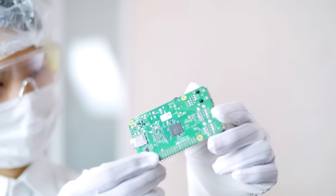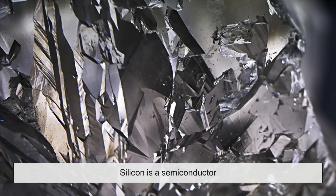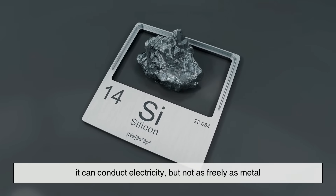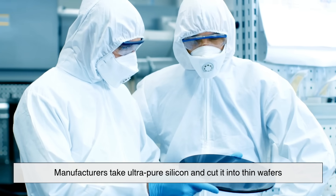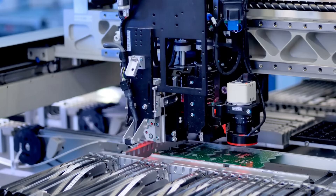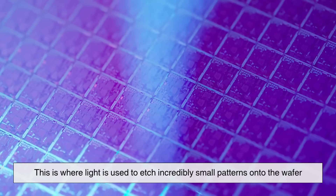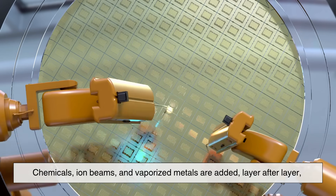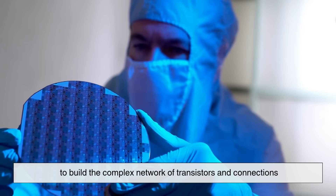So how does one actually make a microchip? It all starts with silicon, which comes from sand. Silicon is a semiconductor — it can conduct electricity, but not as freely as metal, which makes it perfect for controlling electrical signals. Manufacturers take ultra-pure silicon and cut it into thin wafers. Then begins a process that's equal parts science and magic: photolithography. This is where light is used to etch incredibly small patterns onto the wafer. Chemicals, ion beams, and vaporized metals are added layer after layer to build the complex network of transistors and connections.